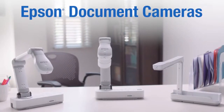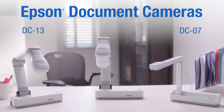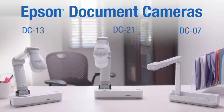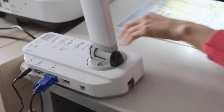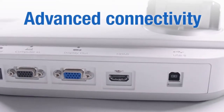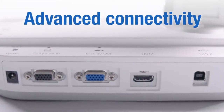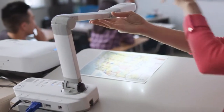Introducing Epson's full lineup of document cameras for the education market: the DC07, DC13, and DC21. Each model has been designed to meet the requirements of modern classrooms, and each document camera comes with a variety of connectivity options like HDMI, VGA, and USB, making it easy to connect your device to the camera and share content.